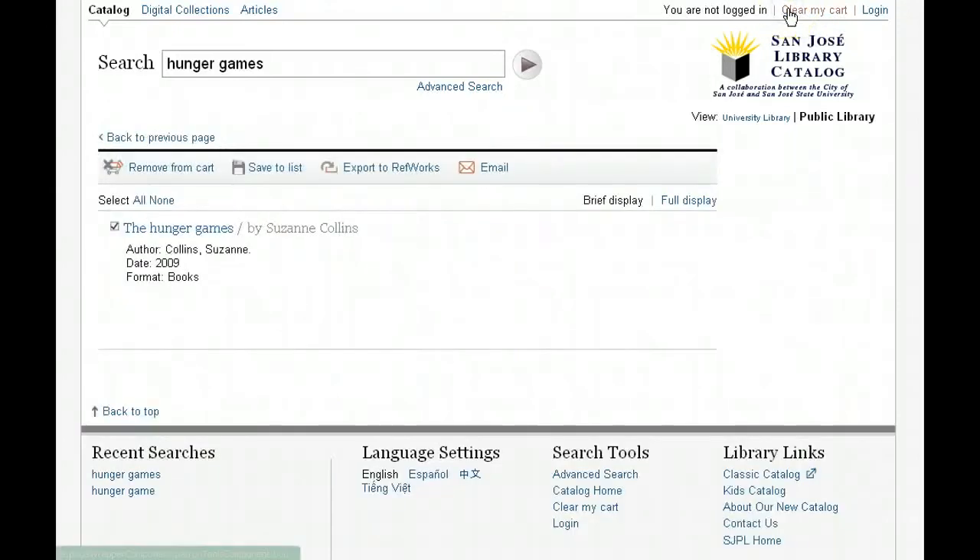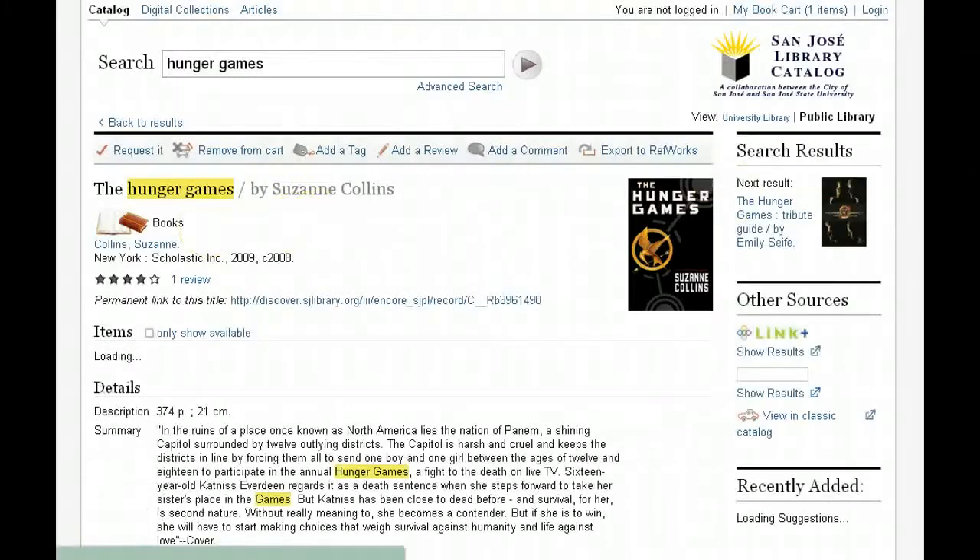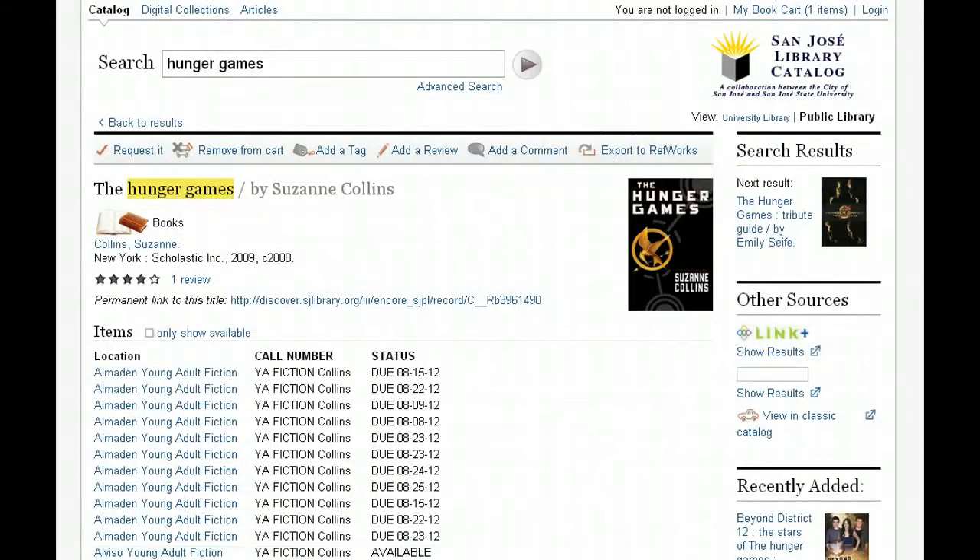If you go into the book cart at any point, you'll see the items you've placed in your cart. Through these icons you can decide what you'd like to do with them, including request it. Let's take a look at a record. Here's the record for the Hunger Games, and there have been new features added to it that will hopefully help you decide whether a particular item in our collection will be of use to you.